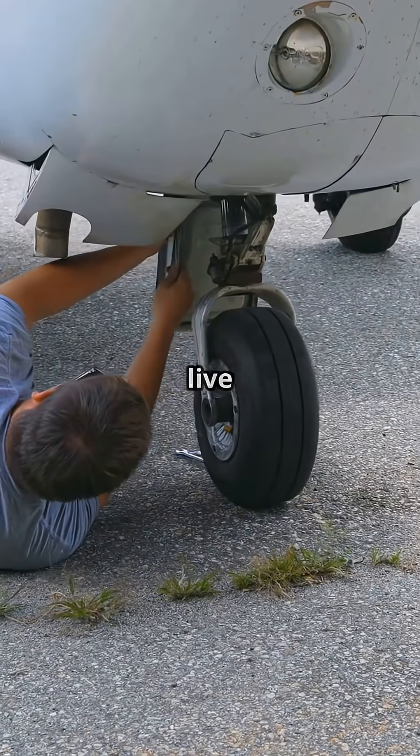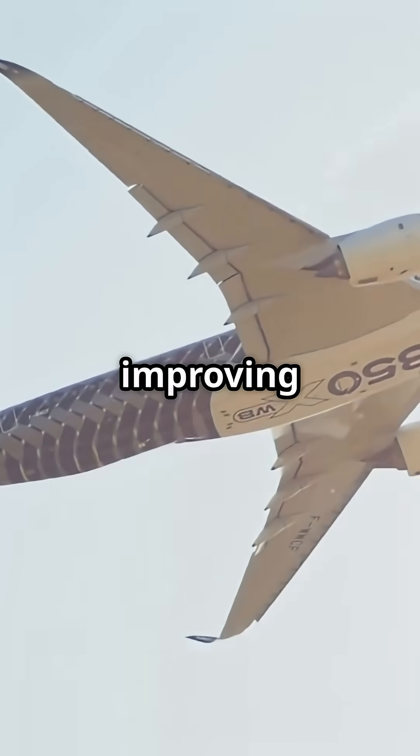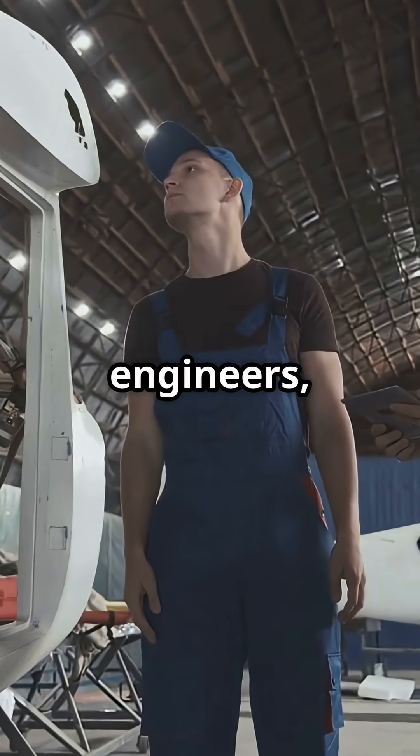a nod to maintenance crews who live with these jets for decades. Both designs slash weight compared to aluminium, improving fuel burn and range, but their philosophies divide pilots, engineers, and airlines.